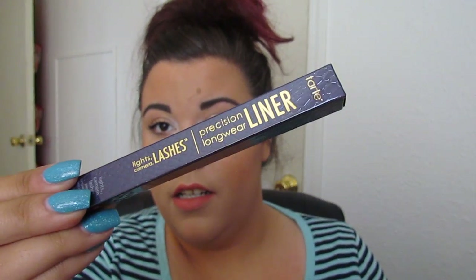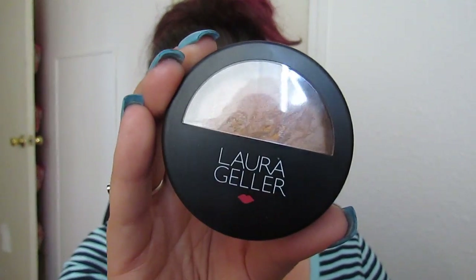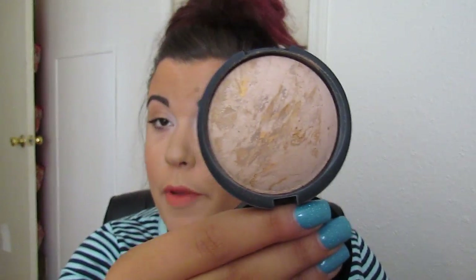I picked up the Tarte Lights Camera Lashes liner. I haven't had a chance to play with this yet because I've got other liners I'm using right now. Basically everything I got was at least 50% off, if not more. I picked up the Laura Geller Balance and Brighten powder foundation in medium. I've been using this and I freaking love it — it's awesome.